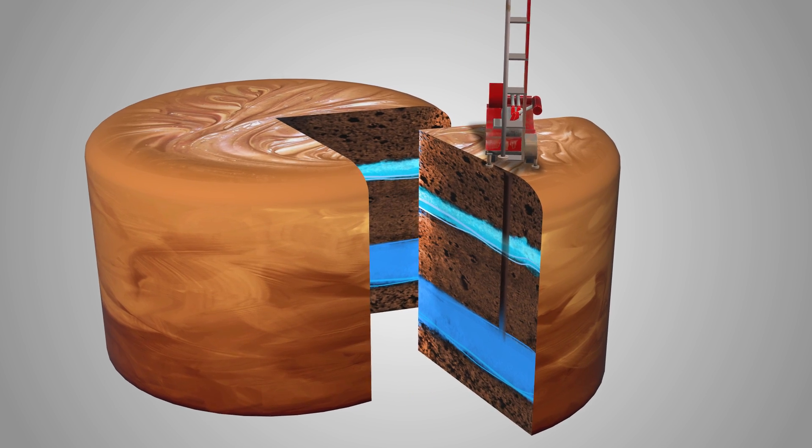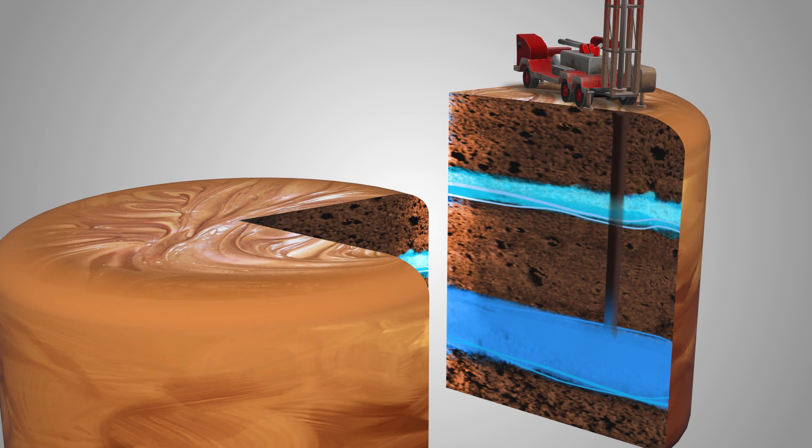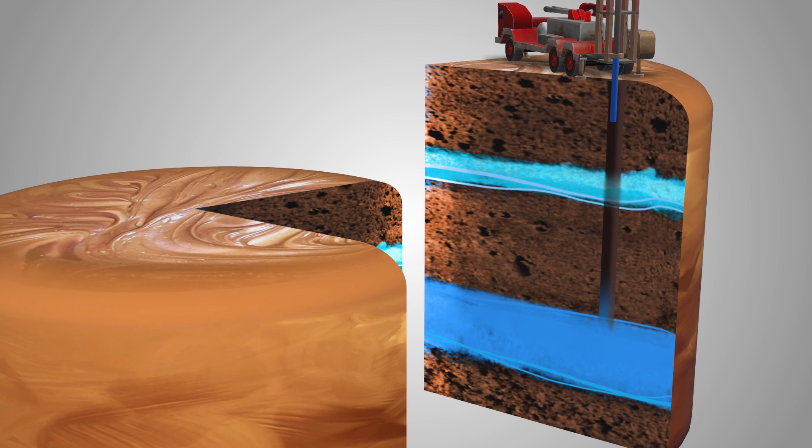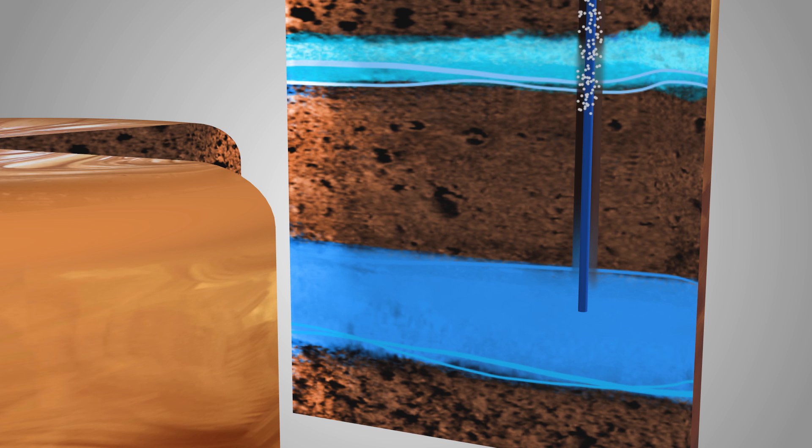Sometimes an aquifer with a larger water reservoir lies below a smaller one, and the drill needs to keep drilling through the top layer to get to the one below. Here in Namibia, that can be several hundred meters deep.